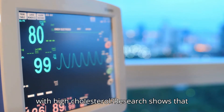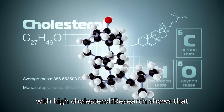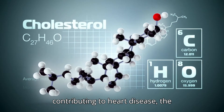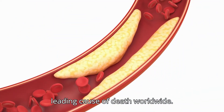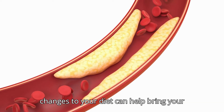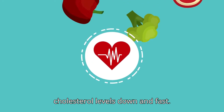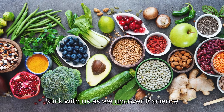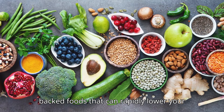Are you or someone you know struggling with high cholesterol? Research shows that high cholesterol is a silent threat, contributing to heart disease, the leading cause of death worldwide. But here's the good news — a few simple changes to your diet can help bring your cholesterol levels down and fast. Stick with us as we uncover eight science-backed foods that can rapidly lower your cholesterol and boost your heart health.